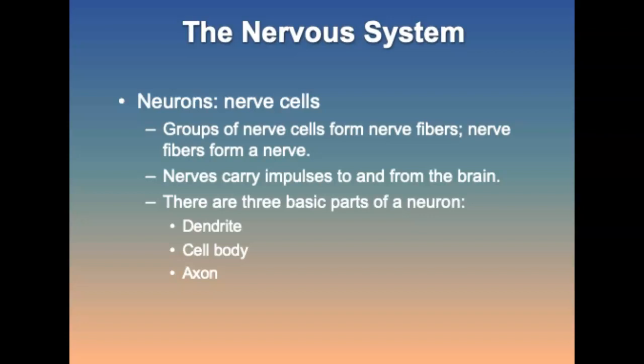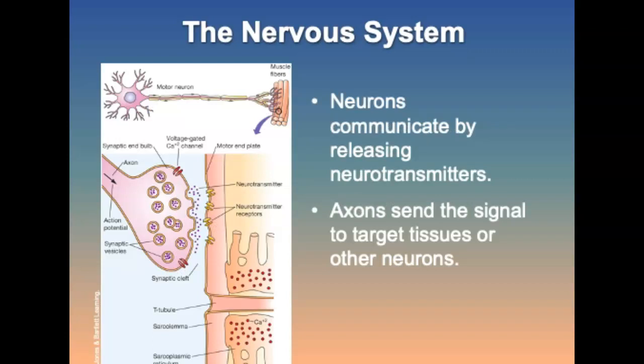There are three basic parts of the neuron: the dendrite, the cell body, and the axon. The impulse exits the neuron through the axon, which is a projection that sends the signal from the cell body to the target tissue or other neurons. Neurons may have dozens of dendrites but usually only one axon.